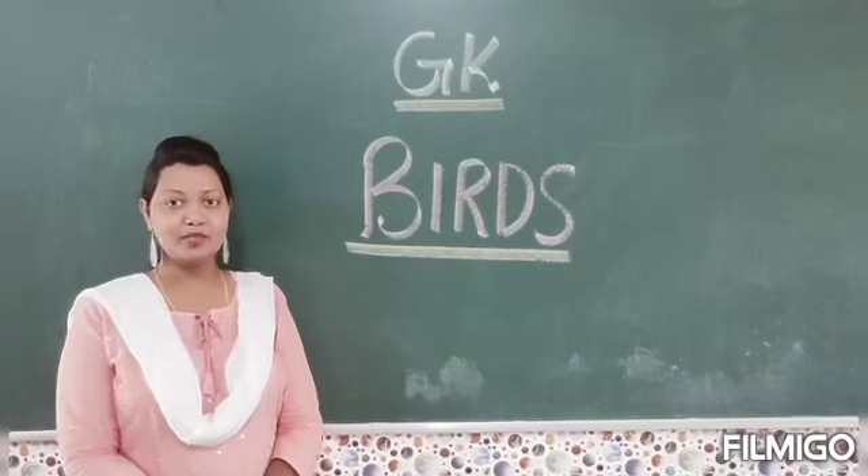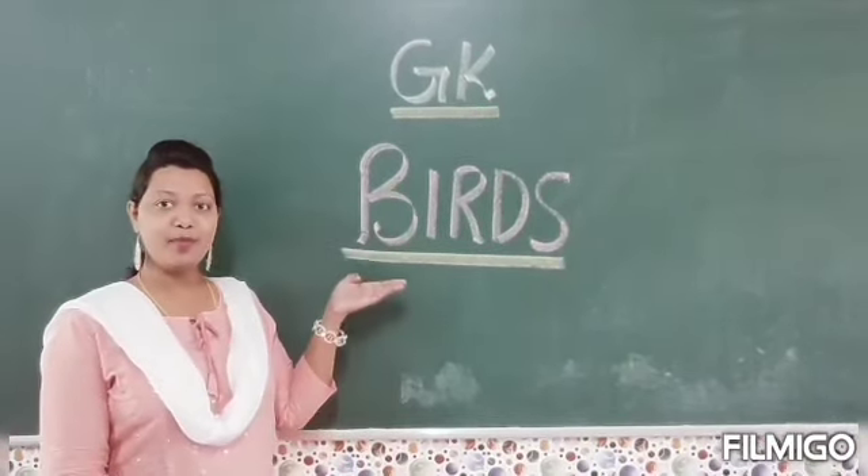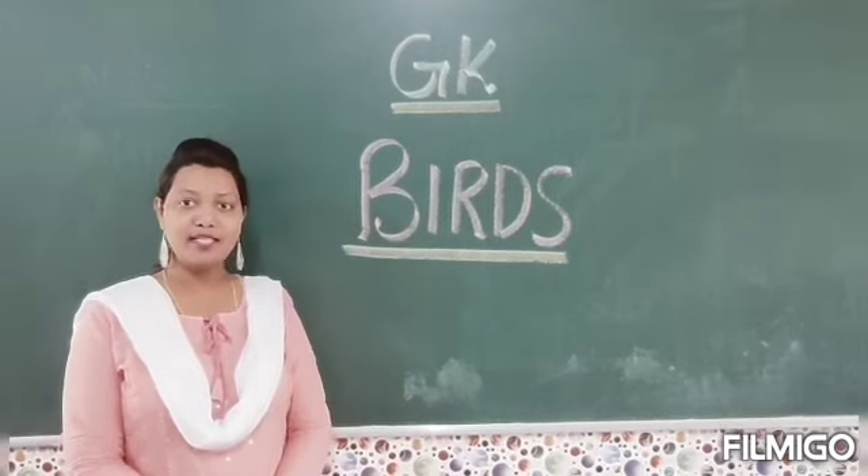Good morning children. Today we are going to study GK and our today's topic is birds. So let's start.